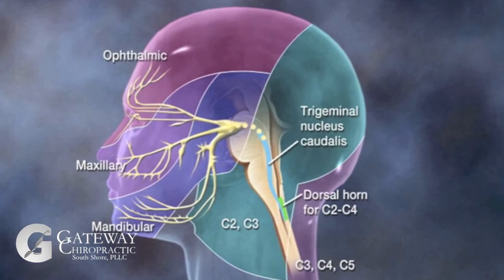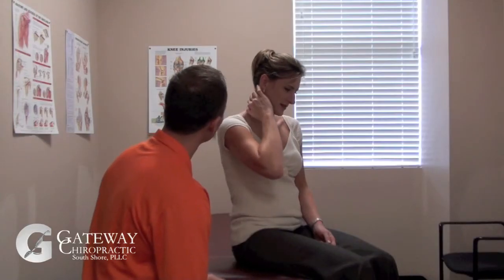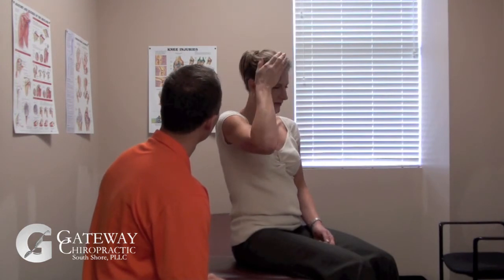Therefore, many cervicogenic headaches present with unilateral, non-throbbing pain that begins at the upper neck and radiates over the top of the head into the face, thus manifesting itself as a headache.